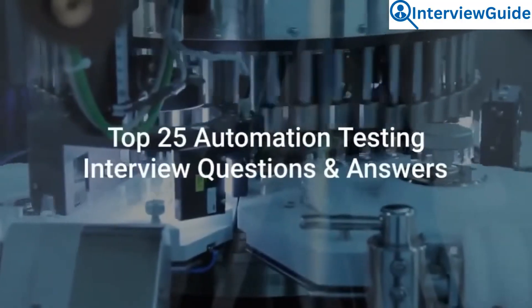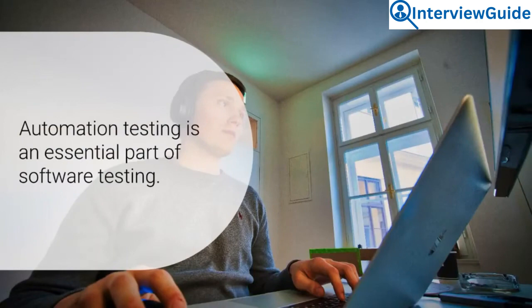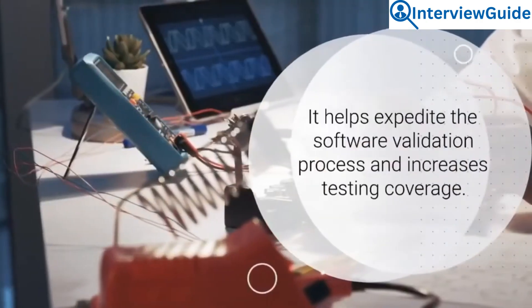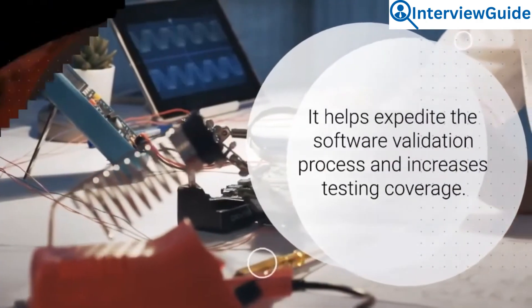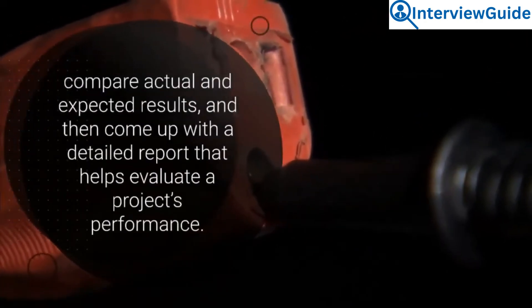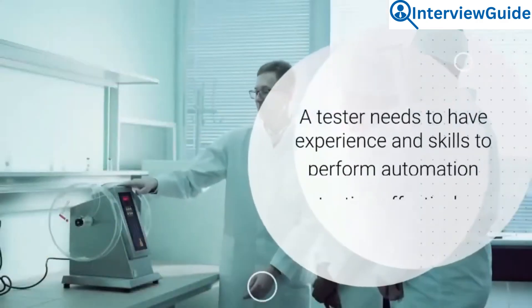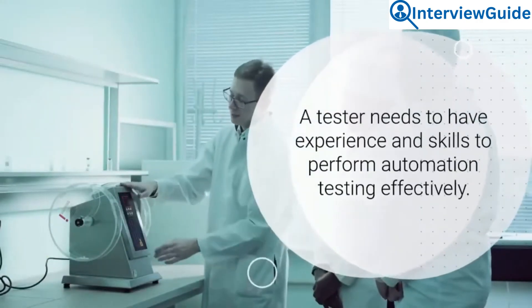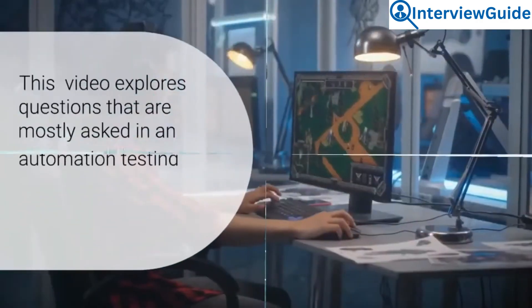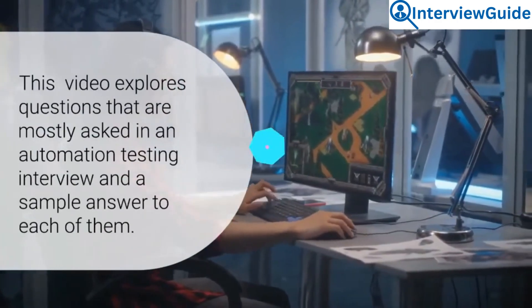Top 25 Automation Testing Interview Questions and Answers. Automation testing is an essential part of software testing. It helps expedite the software validation process and increases testing coverage. There are various tools and frameworks that a tester needs to use to enter test data into a system under test, compare actual and expected results, and come up with a detailed report that helps evaluate a project's performance. This video explores questions mostly asked in an automation testing interview and a sample answer to each of them.